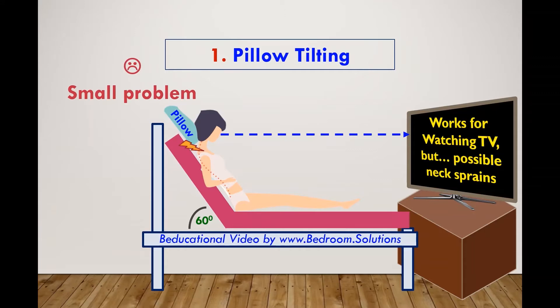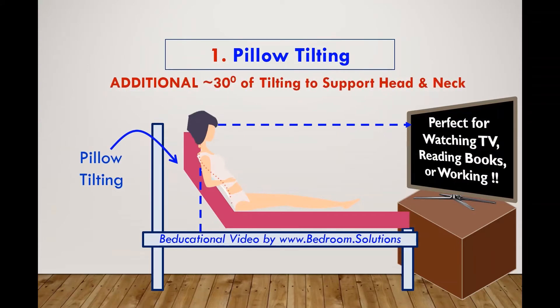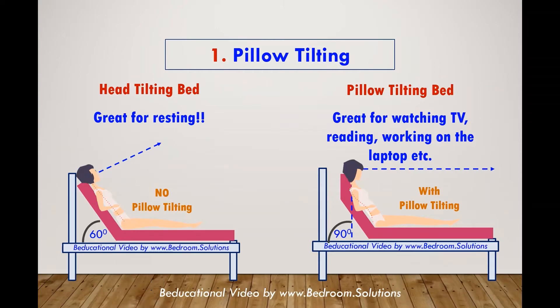This is why adjustable bed companies introduced pillow tilting — an additional level of tilting that lets you straighten your upper body by an additional 15 to 30 degrees, bringing the bed up to nearly 90 degrees. As shown on this comparison, this additional incline provides that extra tilt and support needed for watching TV, reading, or working on the laptop.